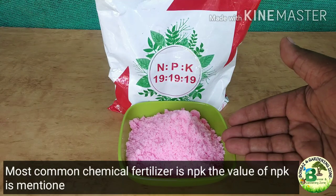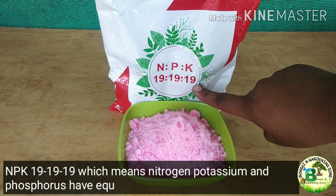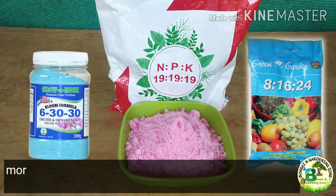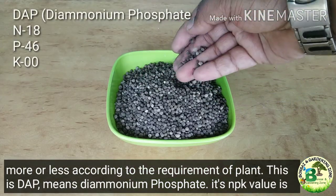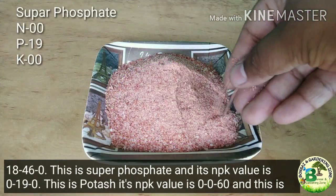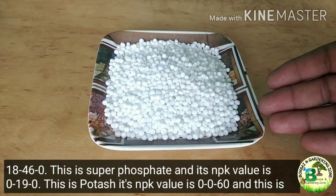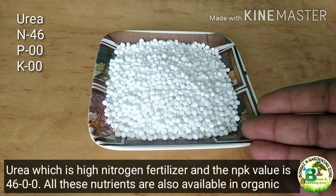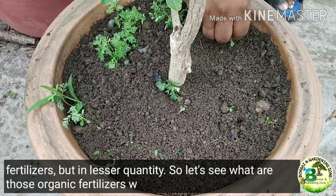The most common chemical fertilizer is NPK, with values mentioned on the label. For example, NPK 19-19-19 means nitrogen, potassium and phosphorus have equal value. DAP (di-ammonium phosphate) has an NPK value of 18-46-0. Super phosphate has NPK 0-19-0. Potash has NPK 0-0-60. And urea is a high-nitrogen fertilizer with NPK value of 46-0-0. All these nutrients are also available in organic fertilizers but in lesser quantity.